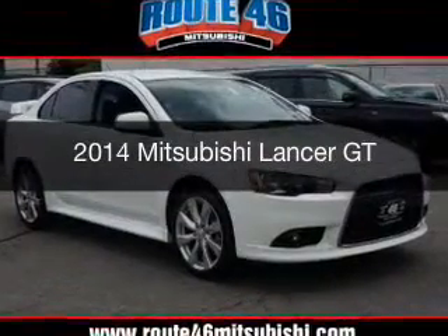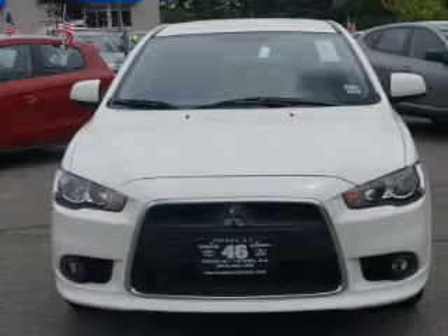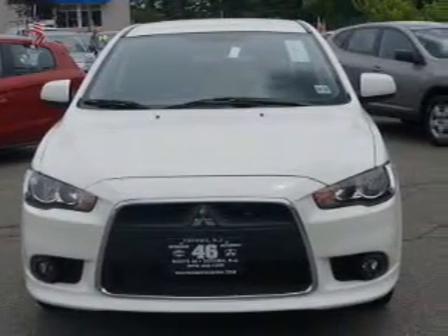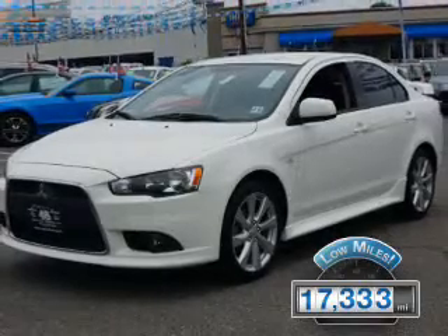This is a used 2014 Mitsubishi Lancer. It's powered by a front wheel drive engine and an automatic transmission. With fewer than 20,000 miles, this vehicle has a long road ahead.